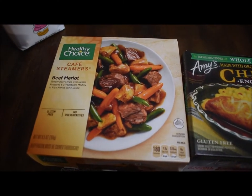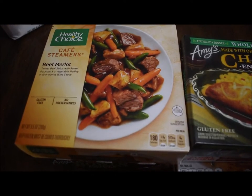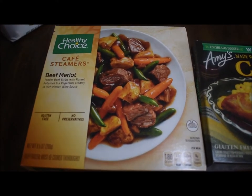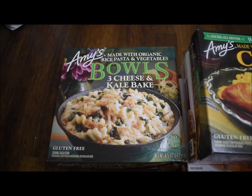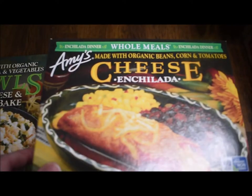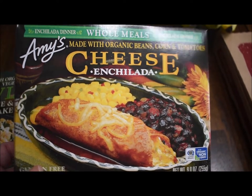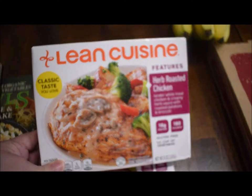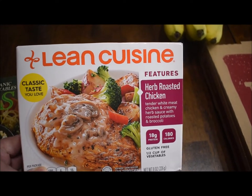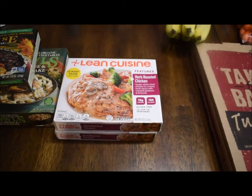I got her some gluten-free meals for quick dinners. These are just regular meals but they are listed as gluten-free. This is the Healthy Choice Beef Merlot. This is Amy's Three Cheese Kale Bake. This is Amy's Cheese Enchilada with beans and corn. I got two of these herb roasted chicken with veggies. Those make nice quick dinners when you don't feel like cooking.